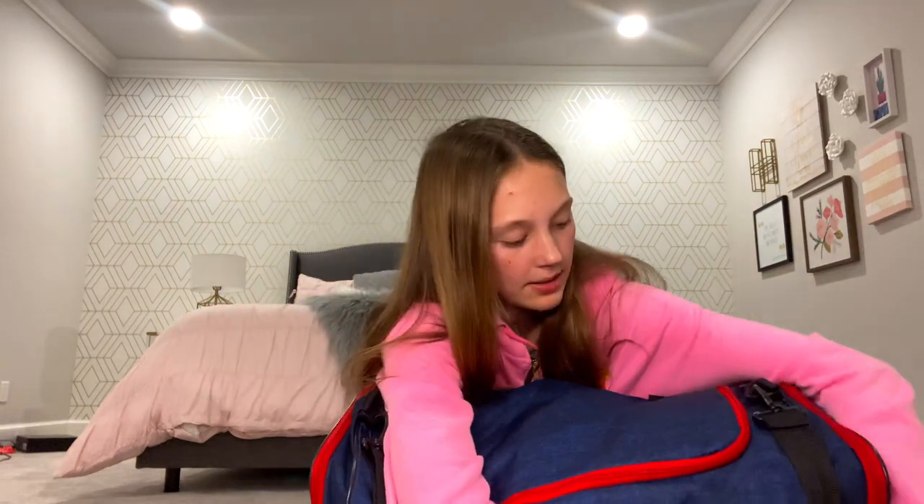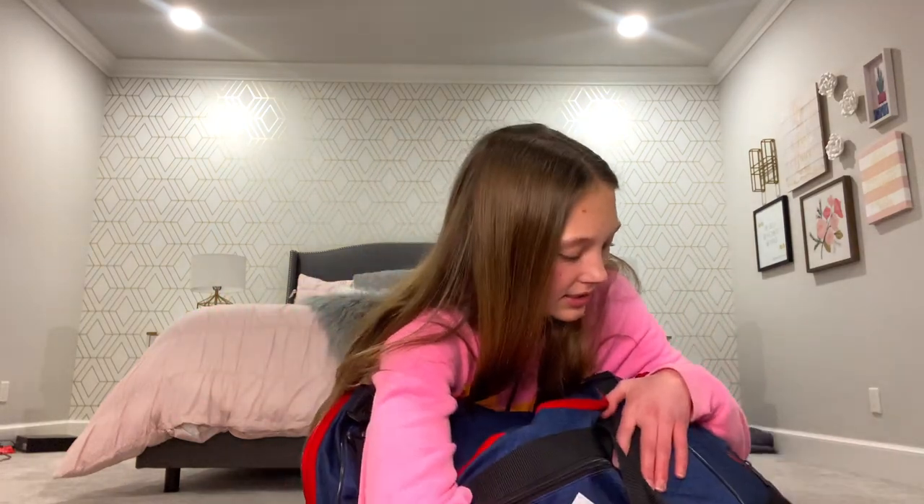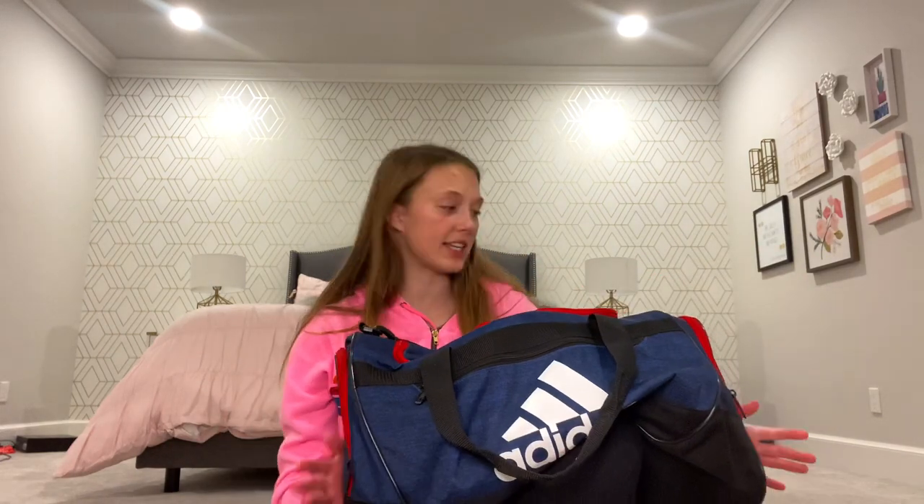Let's just get into it. Okay, so this is my bag. I can't show you all of it because it has my last name on it, but this is from basketball — just a navy Adidas bag.